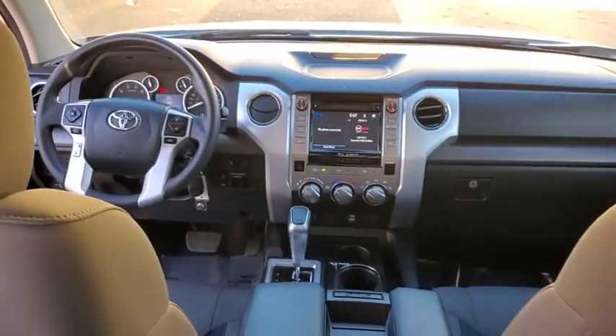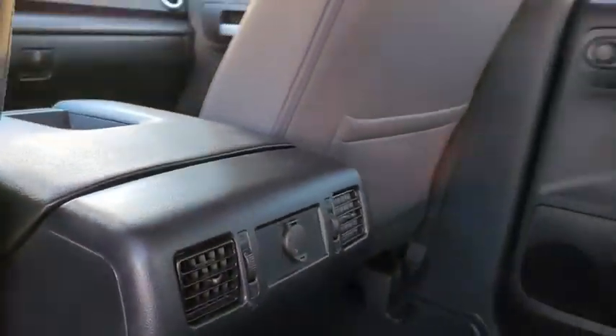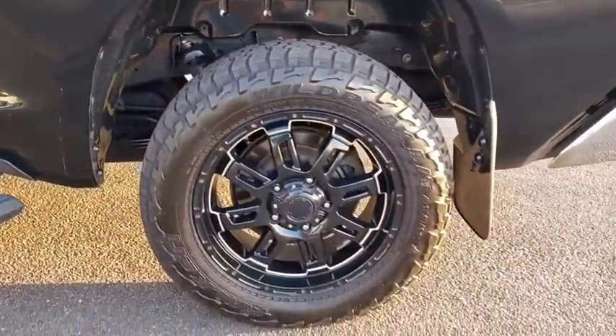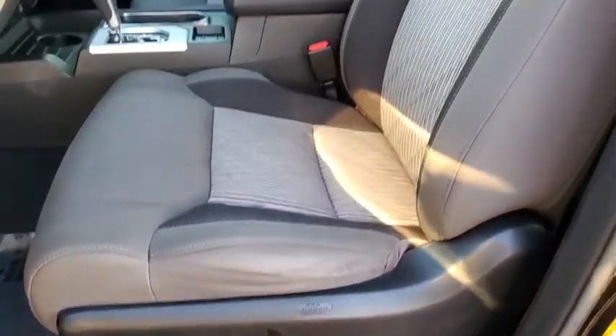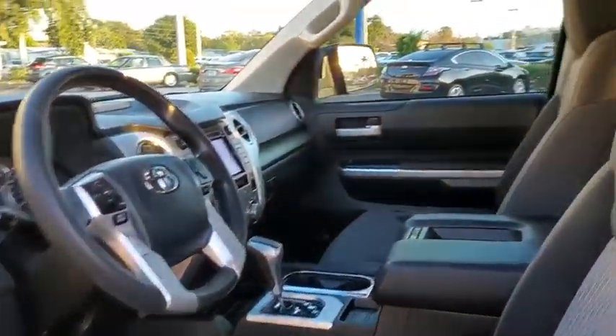Here are some of this vehicle's great options: traction control, Bluetooth, dual airbags, alloy wheels, one owner, power steering, four-wheel disc brakes, center armrest, rear window defroster, power windows, electronic stability control, CD player, fog lights, trip computer, panic alarm, brake assist, Sirius satellite radio, tachometer, overhead console.